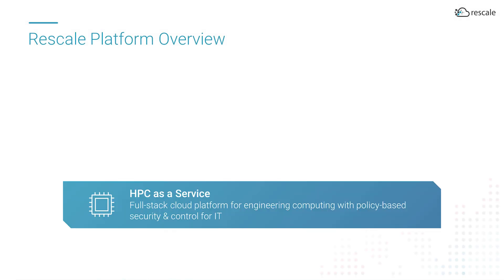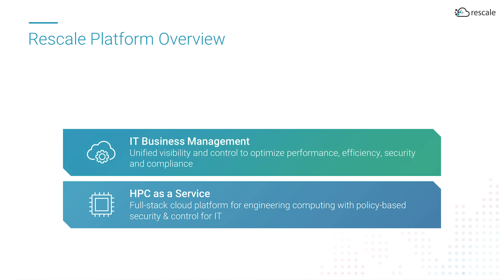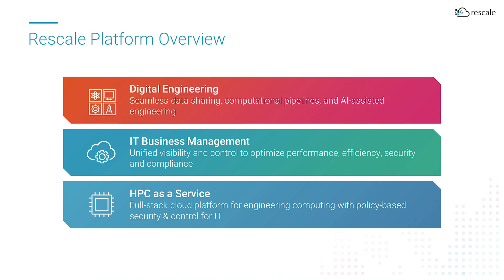Now, let's take a look at how the Rescale platform works across three distinct areas. First is high-performance computing as a service, which provides turnkey user access to cloud-enabled R&D with control for IT. IT business management, which delivers unified visibility and control to optimize performance and improve efficiency. And then finally, digital engineering, which supports the people and process transformation organizations are looking for to improve business performance.